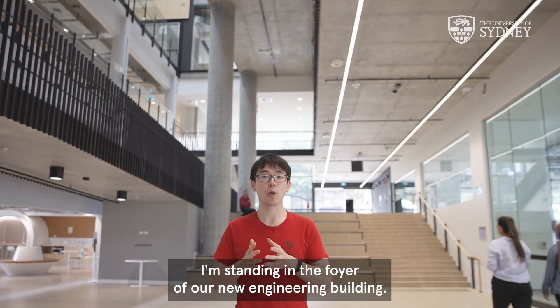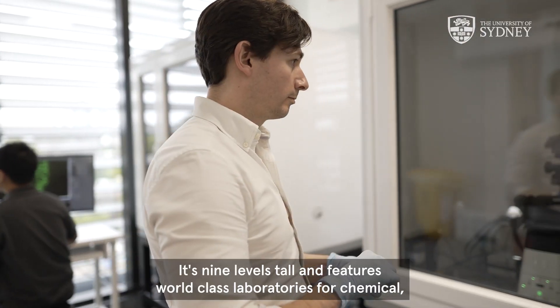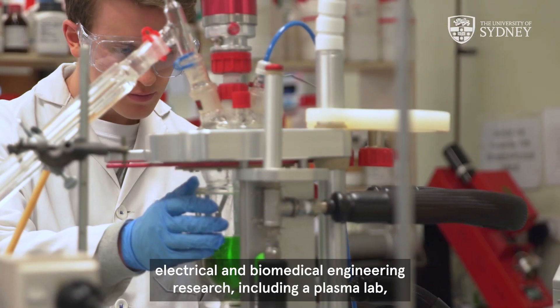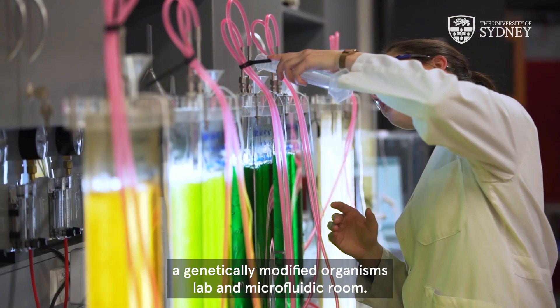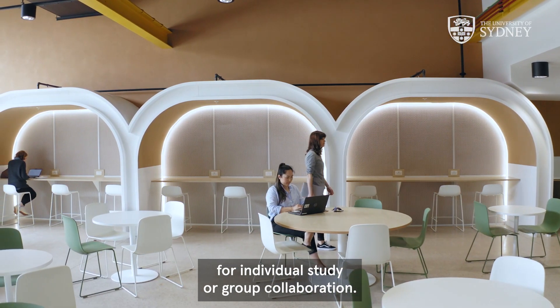I'm standing in the foyer of our new engineering building. It's nine levels tall and features world-class laboratories for chemical, electrical and biomedical engineering research, including a plasma lab, a genetically modified organisms lab, and a microfluidic room. There are also heaps of unique learning spaces for individual study or group collaboration.